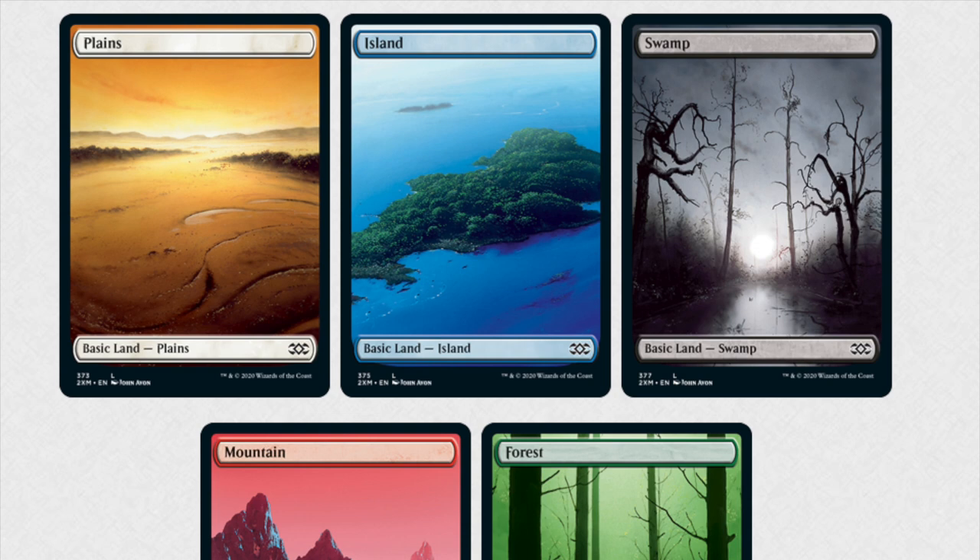So if you buy the VIP, you might get fetch lands too — maybe there is a land slot. It's pretty fascinating though; they definitely are going above and beyond. Anything of value will be reprinted.